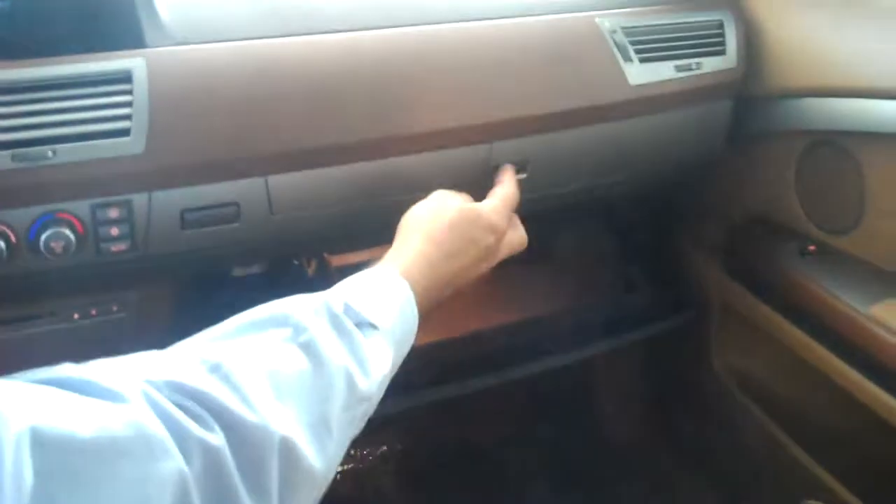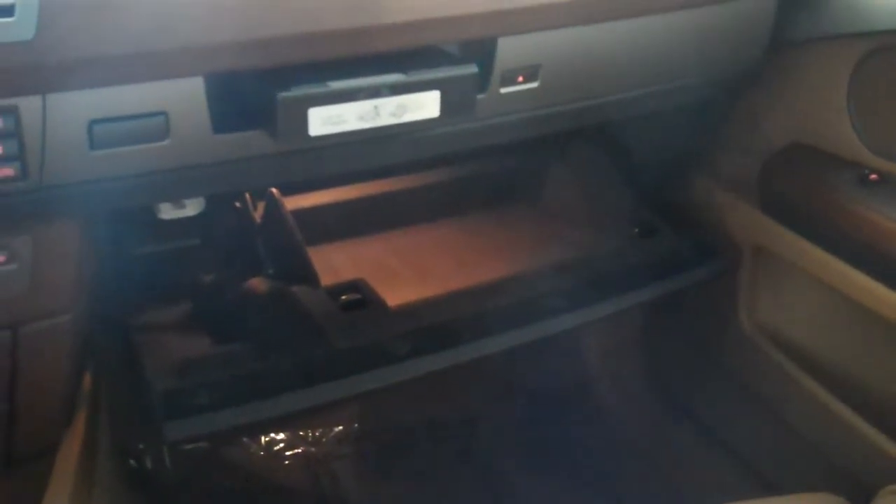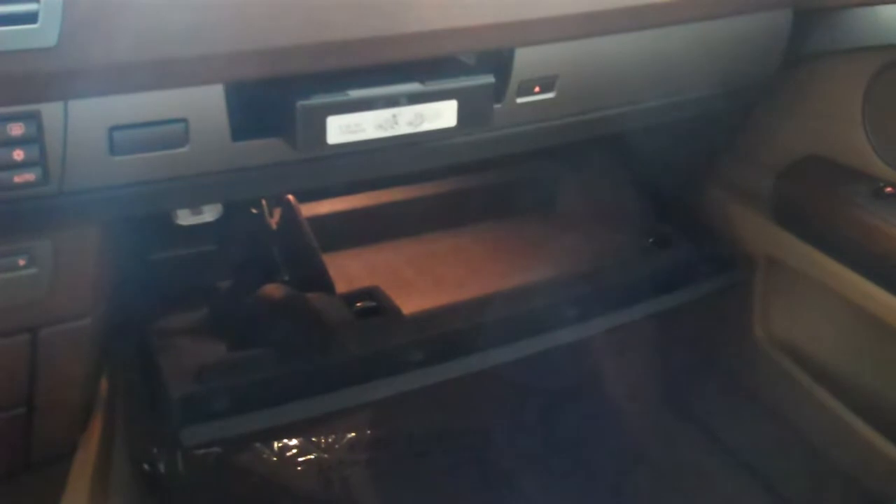Glove box. Six-stack CD changer. This car has a Luxury Logic 7 premium sound system. It's digital surround sound — really beautiful. I wish you could hear it.